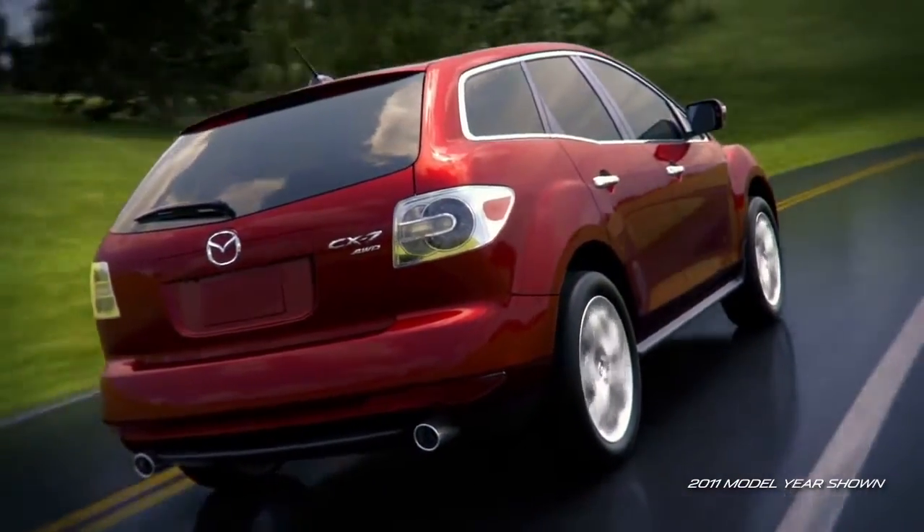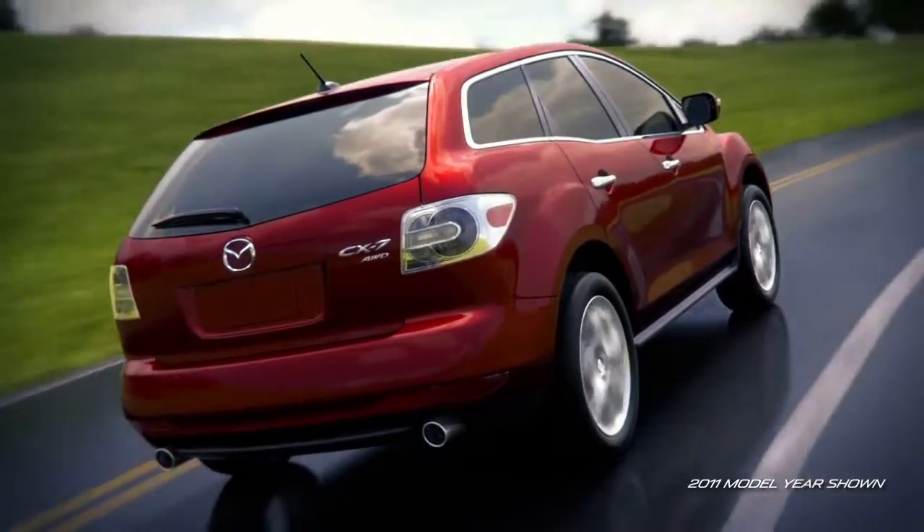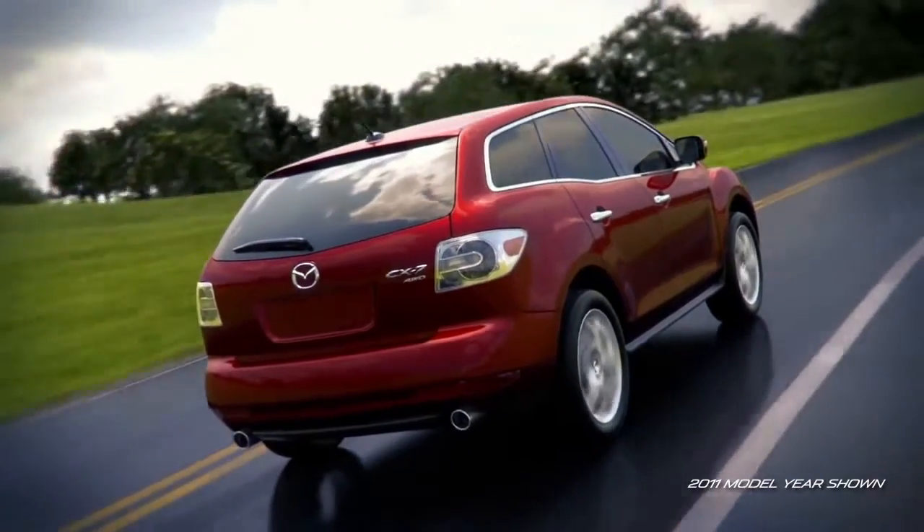Just further proof that CX-7 is the crossover that successfully blends style and function into one exceptional package.